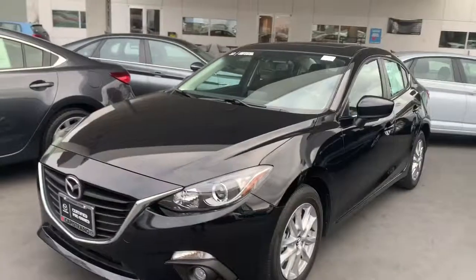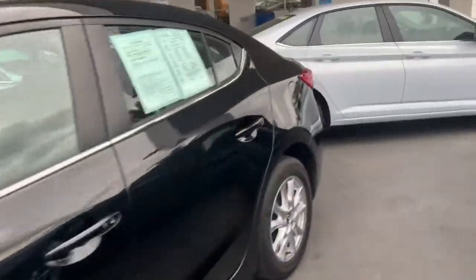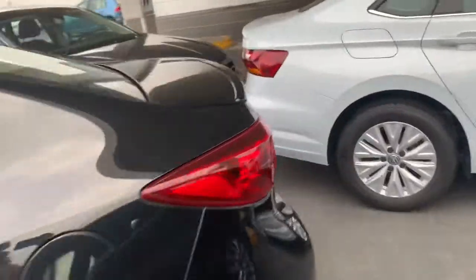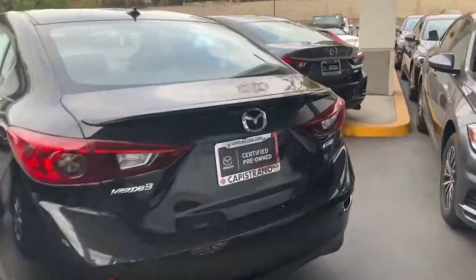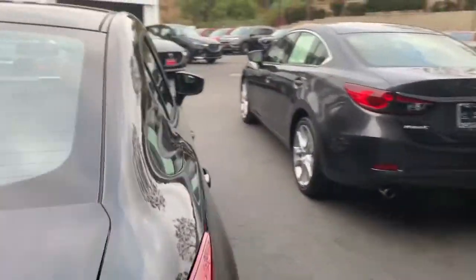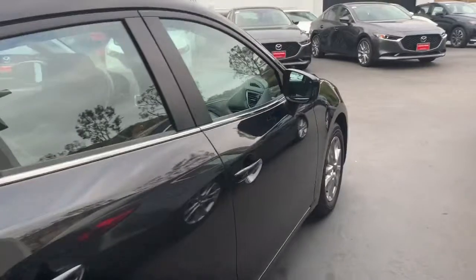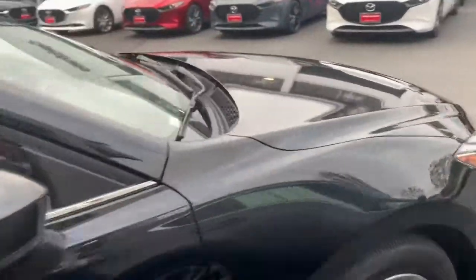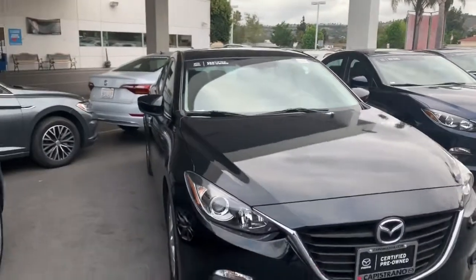Here we have the Jet Black 2016 Mazda 3. The trim level is i-Grand Touring, so it's one of the vehicles that is fully loaded with safety features and comfort features. This vehicle is in excellent condition — it has a green Carfax, it only had one owner, and it's never been in an accident.